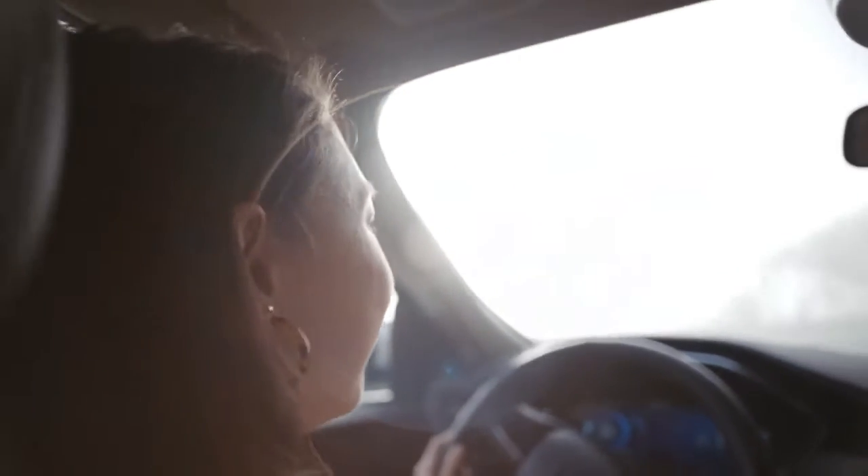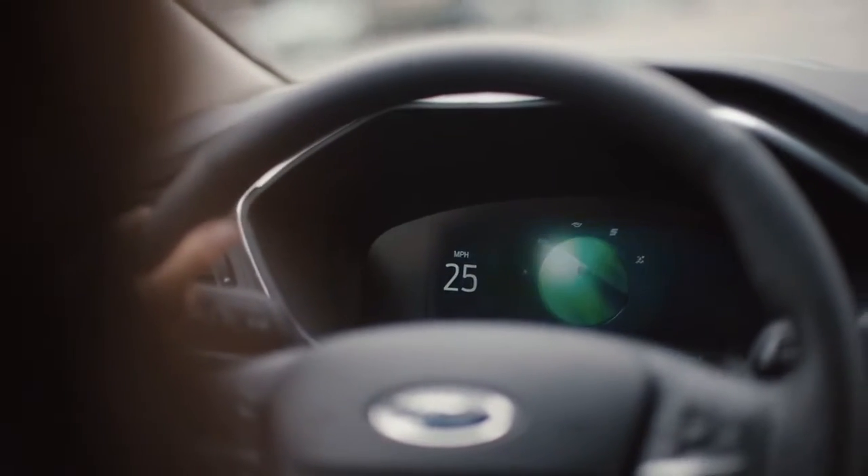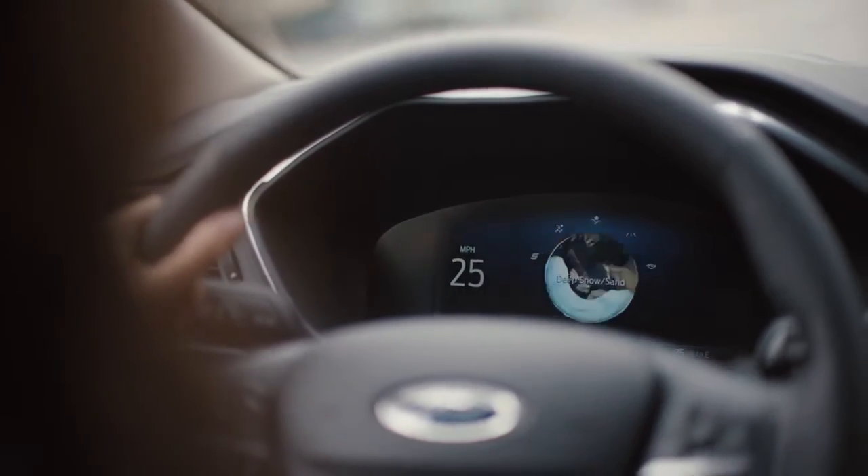With selectable drive modes, you can adjust to changing conditions and surfaces. It's so easy and you can do it on the fly.